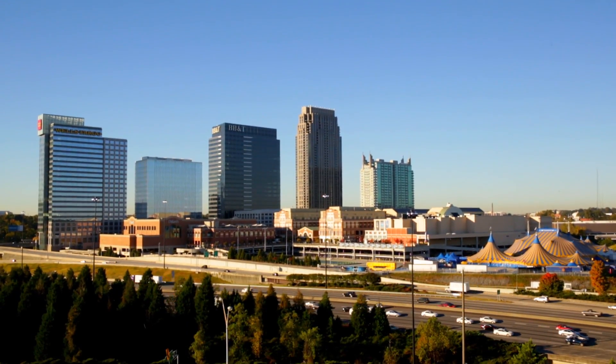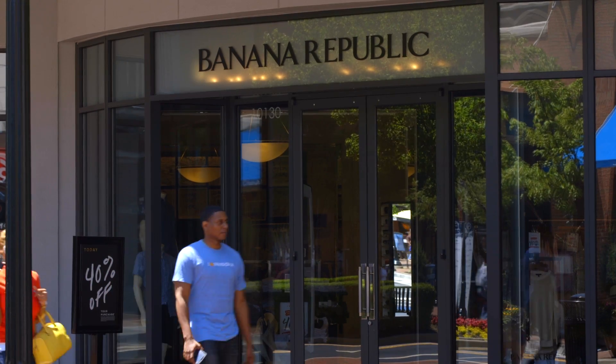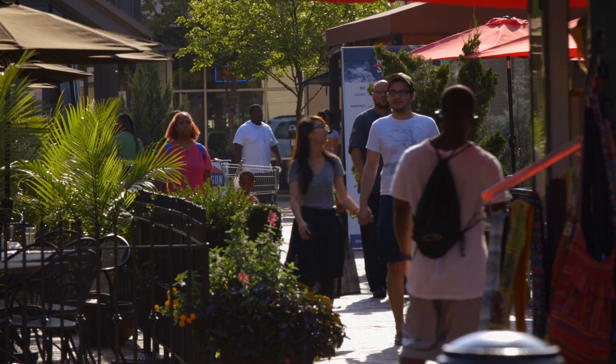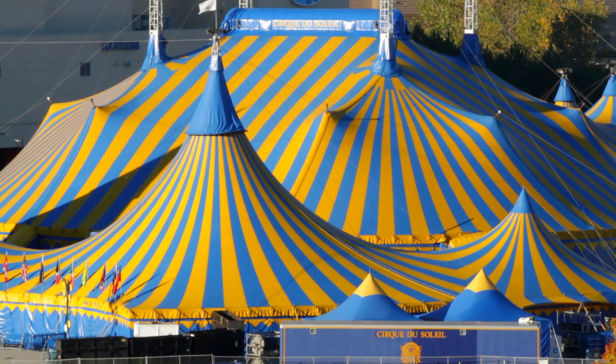Now, just down the road, there's Atlantic Station, a retail area so big it needs its own zip code. This walkable neighborhood offers shopping, pop-up craft markets, and events all year round.